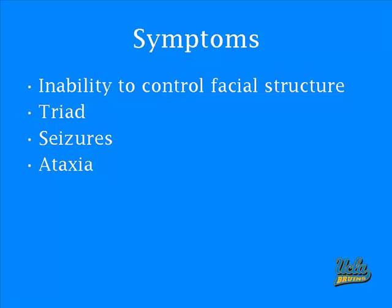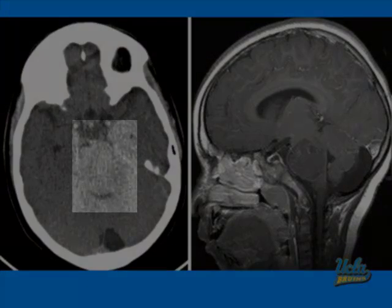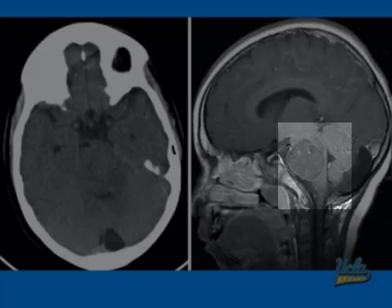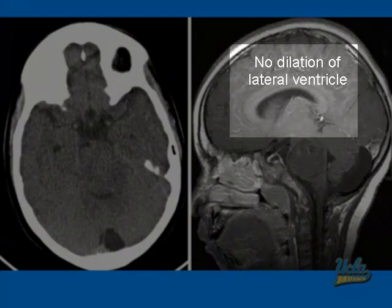For symptoms of brainstem glioma, we have the two general posterior fossa brain tumor symptoms of the triad and ataxia. We also have two other local symptoms, which include the inability to control facial structure and seizures. The non-contrast CT scan demonstrates a mass within the brainstem, and on the MRI you can see the mass arising from the brainstem, impinging upon vital structures in this region. Please note that this is not associated with hydrocephalus, as were the other tumors discussed earlier.